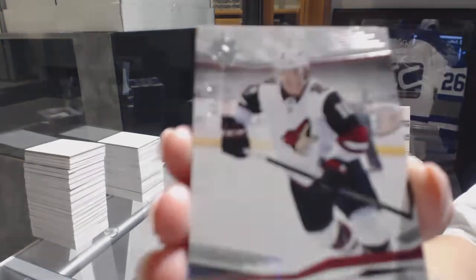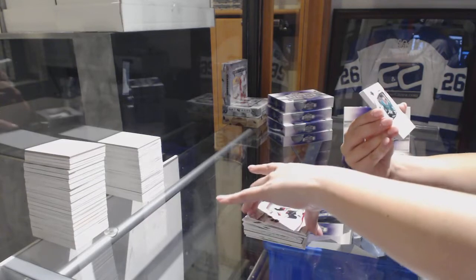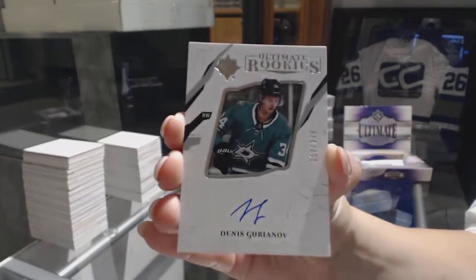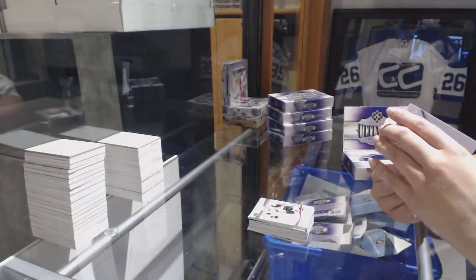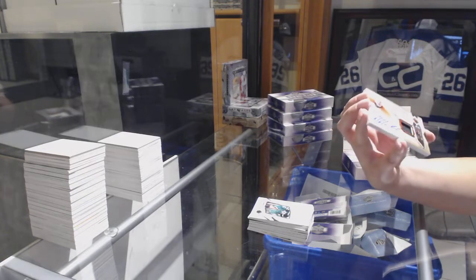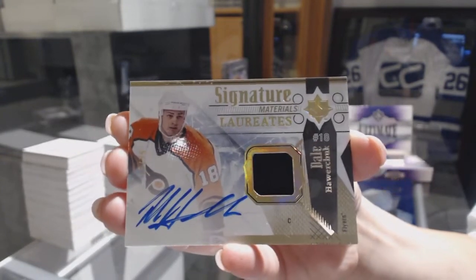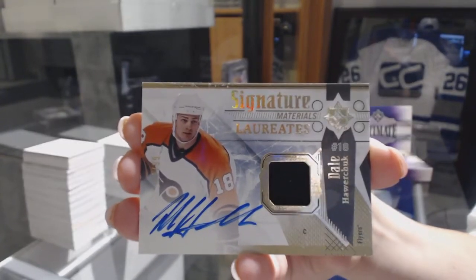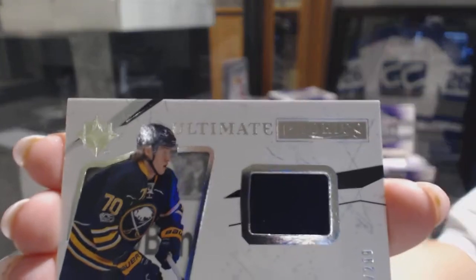We've got a Base Card numbered to 399 for the Coyotes, Christian DeBrincat. Ultimate Rookie Auto numbered to 399 for the Dallas Stars, Dennis Uriatox. We've got a Signature Material Laureate Patch Auto numbered to 99 for the Philadelphia Flyers, Dale Hawerchuk. And an Ultimate jersey numbered to 299, Alexander Nylander for the Buffalo Sabres.